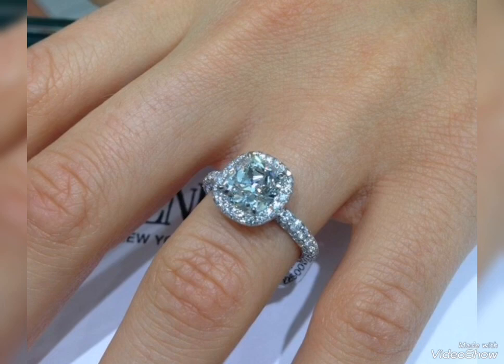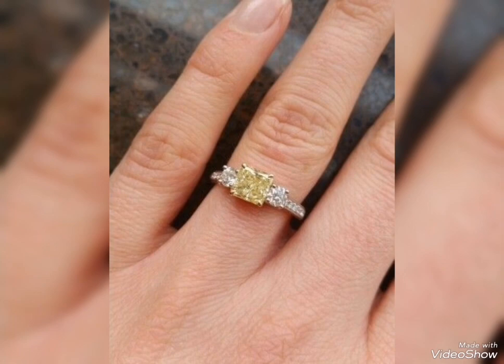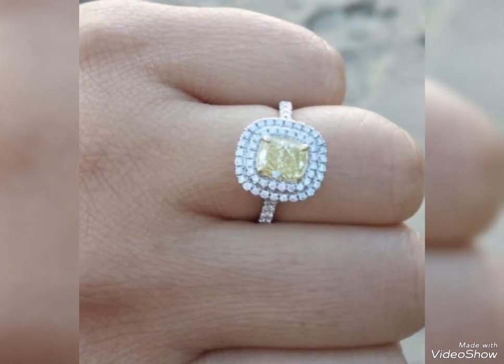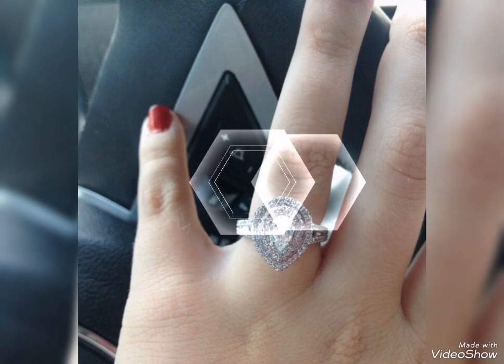Assalamu alaikum friends, welcome back to my channel. How are you all? I hope you all are fine and always be happy. Today's video is related to modern and latest silver ring design ideas for girls and women.